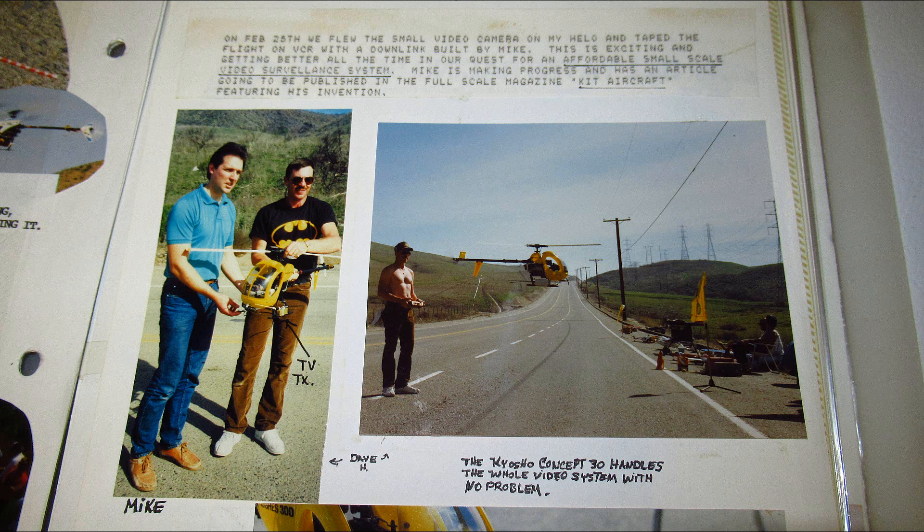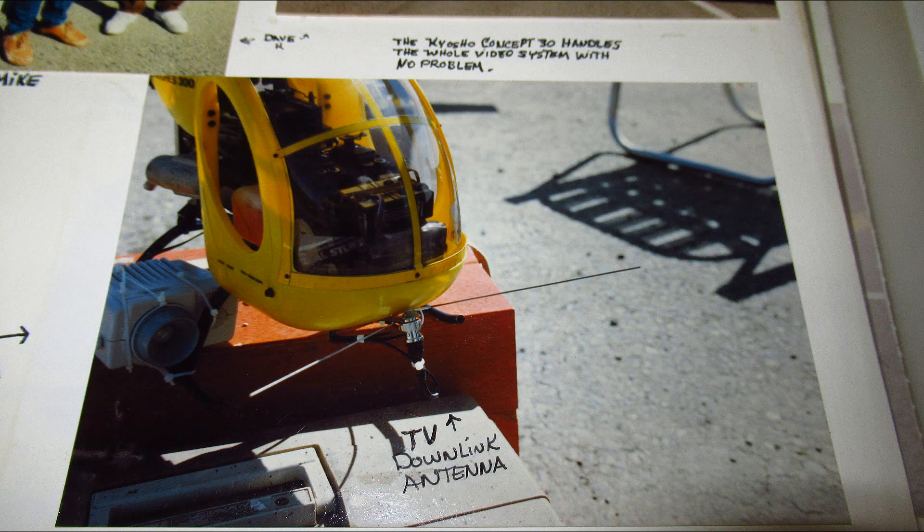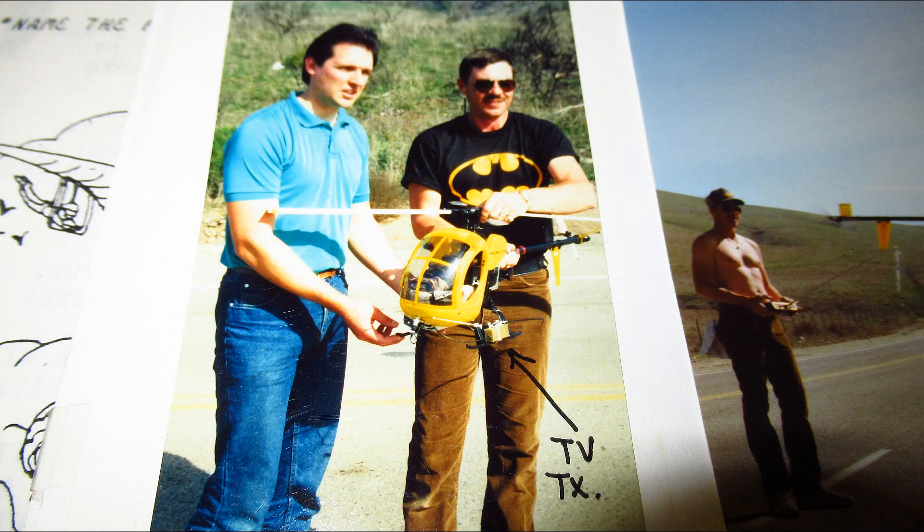Mike is making progress and has an article being published in the full-scale magazine Kit Aircraft featuring his invention. I flew it while looking at a black and white TV monitor on the tailgate in the back of his truck while everybody held cloth over top of us to block out the light. It was quite exciting and we wound up inspecting the top of telephone poles.